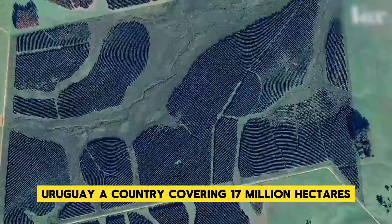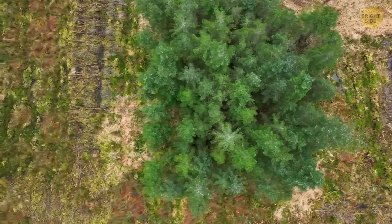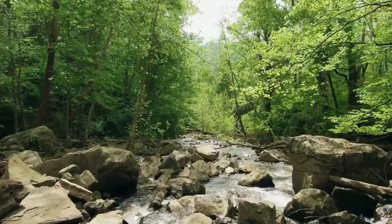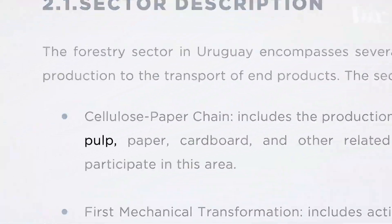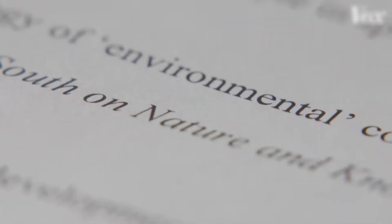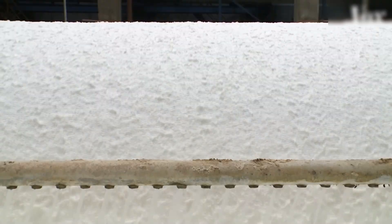Uruguay, a country covering 17 million hectares, hosts nearly 1.3 million hectares of industrial tree plantations. These aren't natural forests, but artificial tree farms made up primarily of two species: pine and eucalyptus. Pine and eucalyptus trees are ideal for producing pulp, the raw fibrous material essential for manufacturing paper, cardboard, and other products like tissue. Pulp production relies on separating cellulose fibers from wood, creating the basis for strong, smooth paper. Combining pine's long fibers with eucalyptus' short ones provides a balance that manufacturers crave.